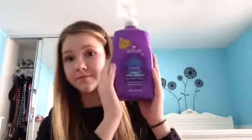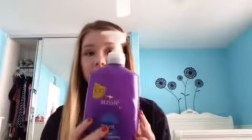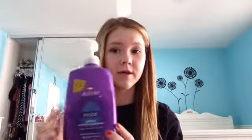First I have this Aussie Moist conditioner and it is huge — 865 milliliters or 29.2 fluid ounces. That's a lot for conditioner. It smells really good so I thought it'd be good, but it dried my hair out completely, which is like the opposite of what it's supposed to do. I didn't really particularly like this, but it'll do.